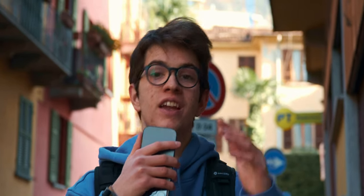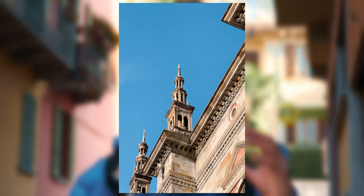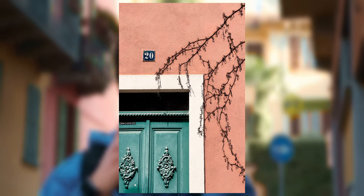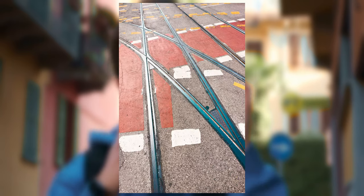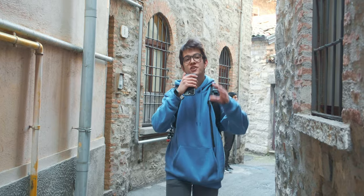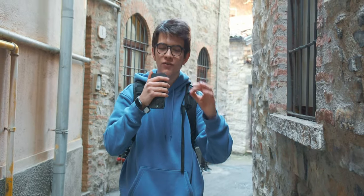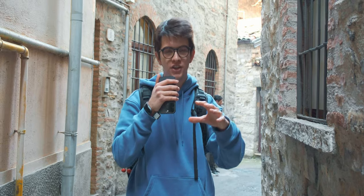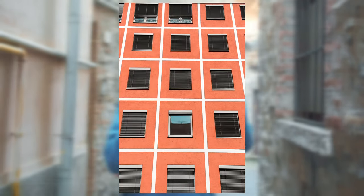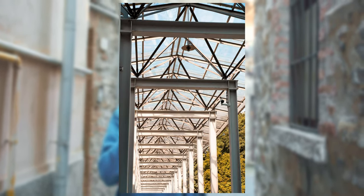Tip number ten is to look for details. Cities offer a really big variety of things like buildings, people, and different spots. Look for particular and tiny things that can make a difference in your shots. Tip number eleven is to look for patterns in your photos. Pay attention to the architecture and buildings, and you can find extremely nice patterns to include in your shots.